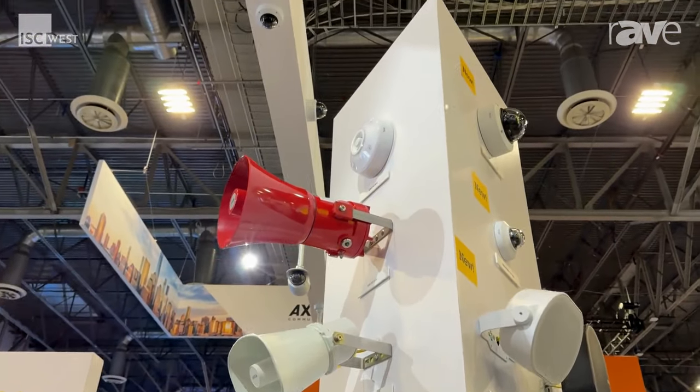Hi, I'm Alan Severn. I'm a Solutions Engineer here at AXIS Communications at ISC West. One of the products we're showcasing is the D4100 strobe siren.